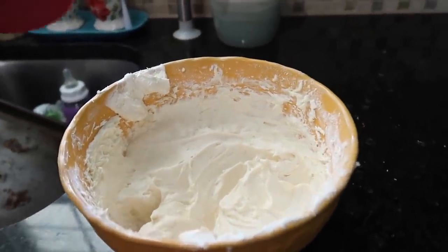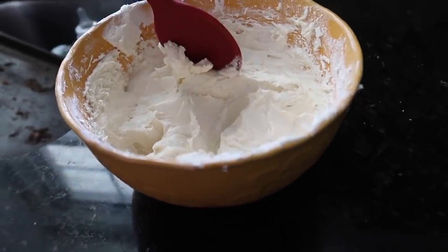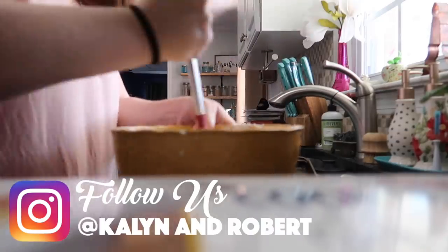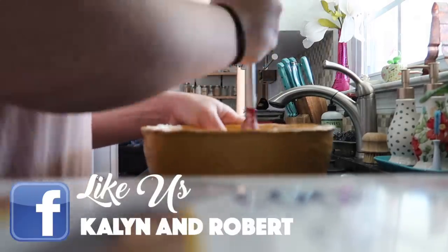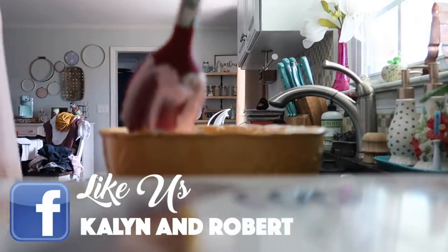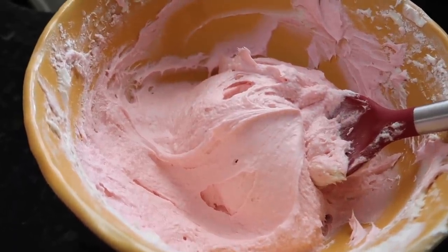So here is the frosting and it's been in the fridge, so I'm just going to mix it up a little bit to kind of fluff it back up, and then I'm going to put some coloring in it because I want her cake to be pink. I think that's going to be our color. It's a really, really light pink. So now let's try to get it on the cake.